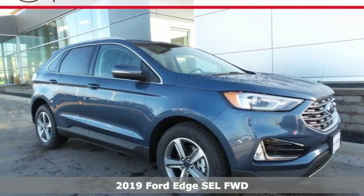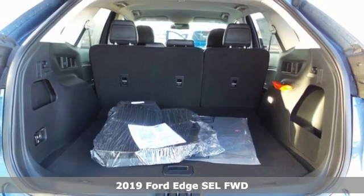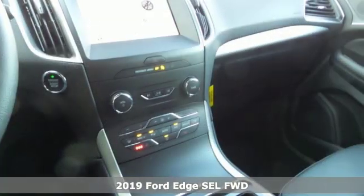Here's a new 2019 Ford Edge. Built on tradition, built to last, Ford. It boasts an impressive list of features like these.